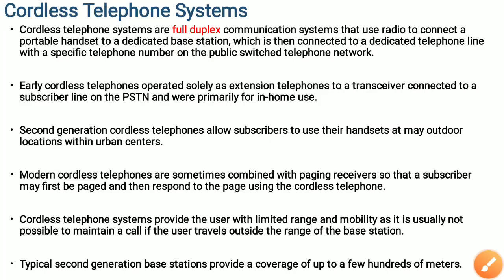In this video I would like to explain about cordless telephone systems. Cordless telephone systems are mainly full duplex communication systems in which they use a radio link to connect a portable handset to a dedicated base station. A cordless telephone system constitutes a dedicated base station, and this base station is connected to a dedicated telephone line with a specific telephone number.